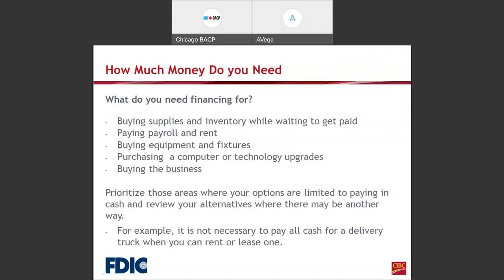One thing I would say is that the lender always wants to know how much money you need for your business. That's a key component when you come to the bank — that you have that in order so we know exactly what you need the funds for. What do you need financing for? It could be supplies, inventory, paying payroll and rent, purchasing equipment and fixtures, updating technology, or even buying the business. Prioritize areas where your options are limited to paying cash, and consider alternatives — for example, it is not necessary to pay cash for a delivery truck when you can rent or lease one.